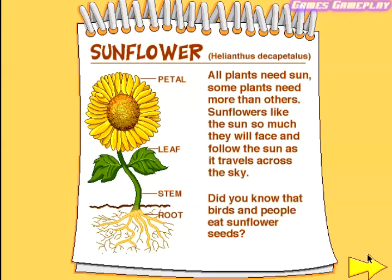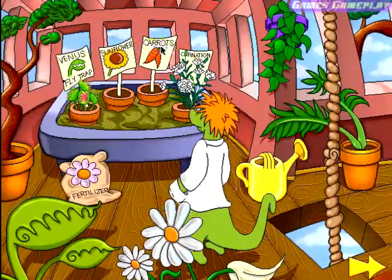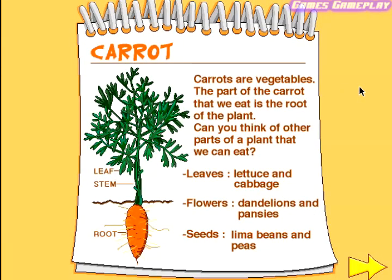Carrot. Carrots are vegetables. The part of the carrot that we eat is the root of the plant. Can you think of other parts of a plant that we can eat? Leaves — lettuce and cabbage. Flowers — dandelions and pansies. Seeds — lima beans and peas.